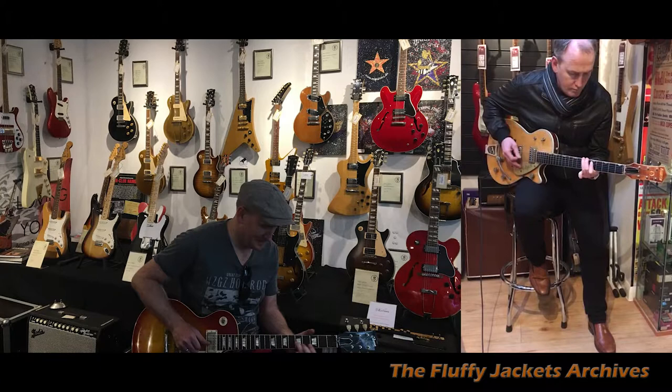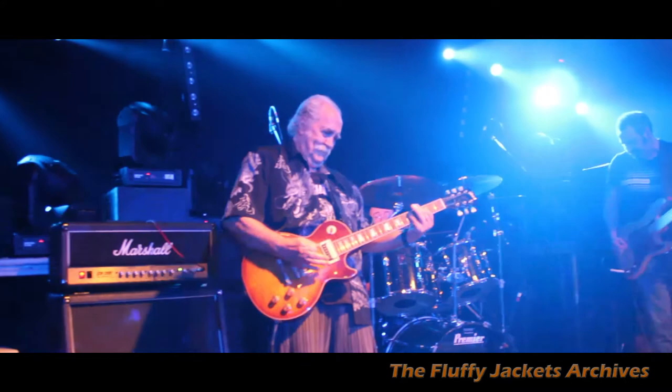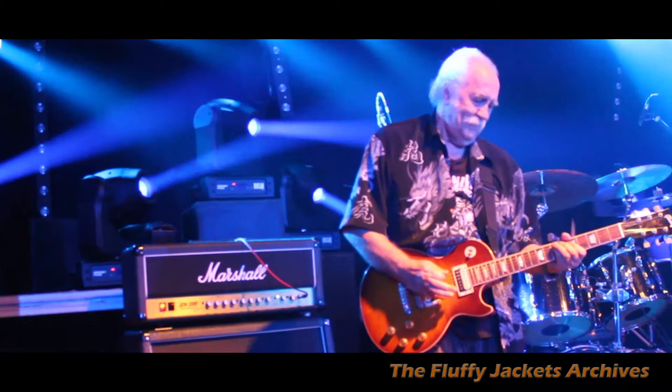I've always loved the Les Paul shape and always gravitated towards Les Paul guitars, influenced by players like Manny obviously, and Paul Kossoff and all those greats. When I got this guitar I reached heaven, because I always dreamt about a Gibson Les Paul Standard.